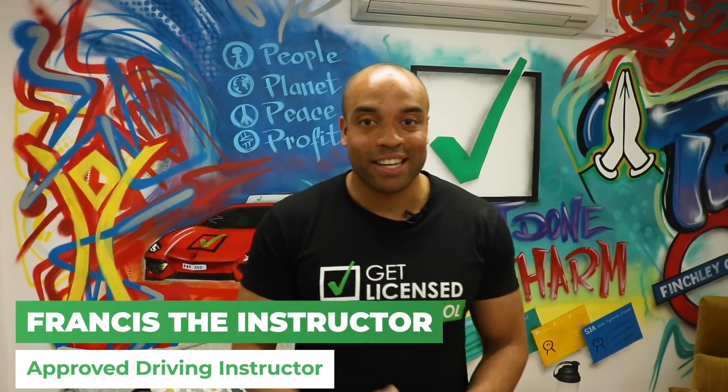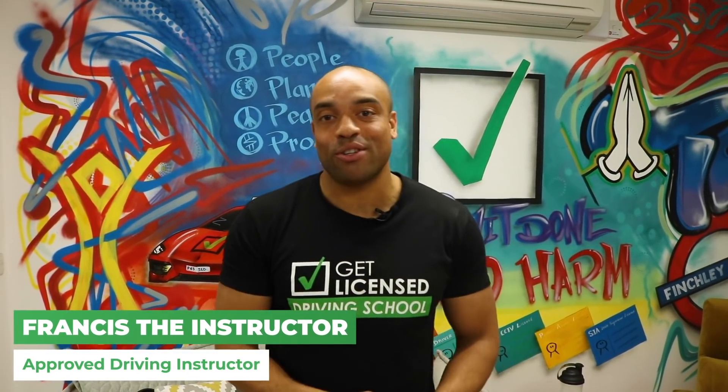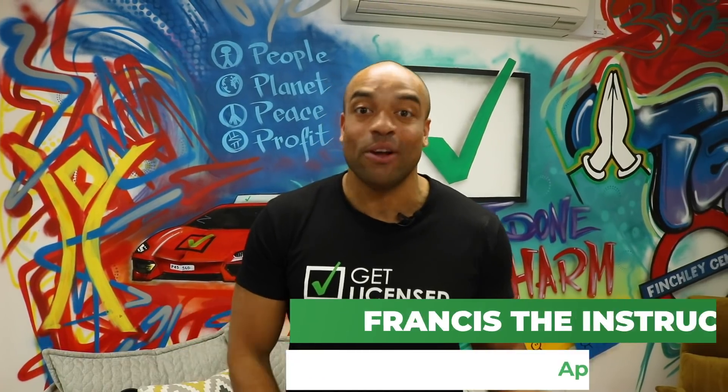Hey guys, I'm here with Get Licensed. Really excited — today is the day of the London Motor Show. We're going to be taking the Learnerghini down. Follow me.